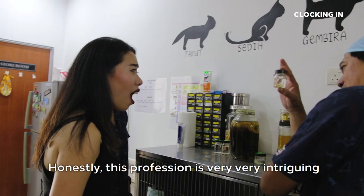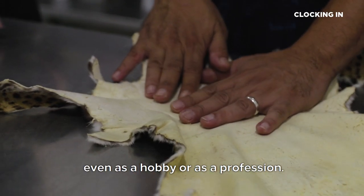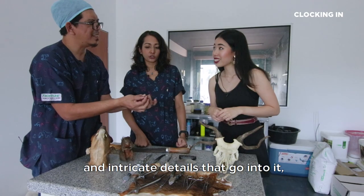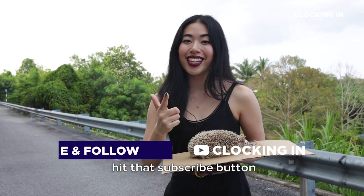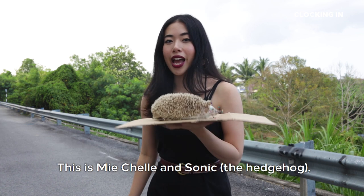Honestly, this profession is very, very intriguing. Even if this is not your thing, you should give it a try even as a hobby or as a profession. There are so many interesting and intricate details that go into it, and you'll never be bored because every animal is different. So that's all for today — don't forget to like our Facebook page, hit that subscribe button, and hit that bell icon for any upcoming notifications. This is Michelle, signing off.